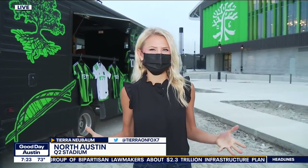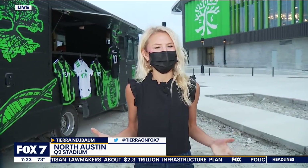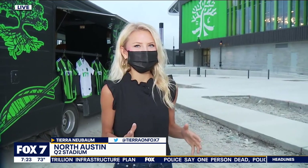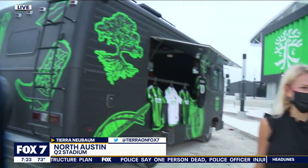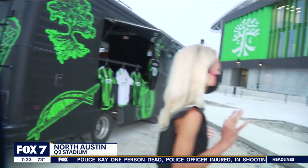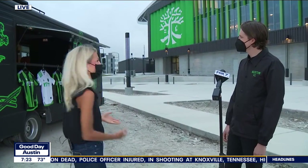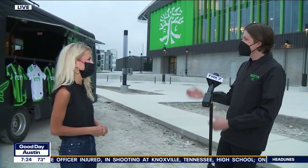This is so exciting for the city of Austin and so many soccer fans. If people want to get game day ready, the Verde van is going to be around town all week, helping everybody get that swag they're looking for. Can you tell us about the Verde van and where it's going to be, where people can find it ahead of the game this weekend?